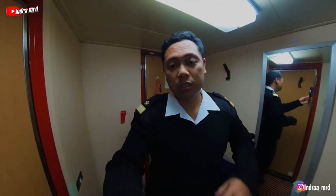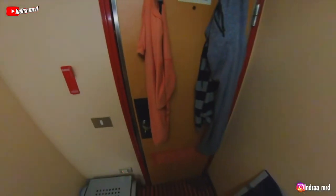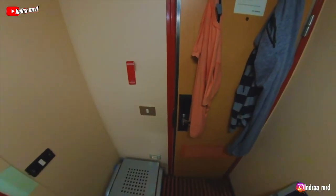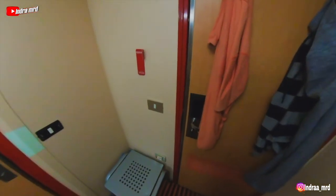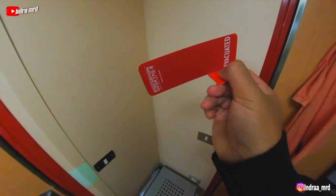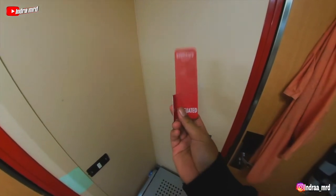This cabin is for two persons with the bunk bed. From the entrance, we have a key card for the door — not the metal key anymore. We have the light switch over here.